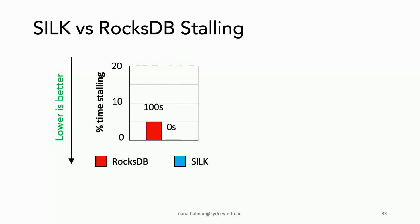In the production workload experiment, we measured stall time: RocksDB spends almost 5% of benchmark runtime stalling writes, which is quite significant. SILK, because it's able to flush all the time, never stalls.